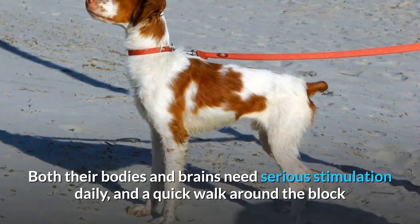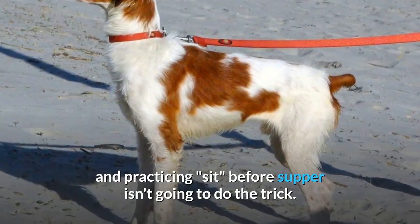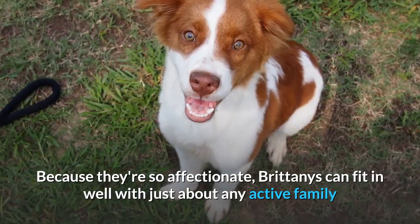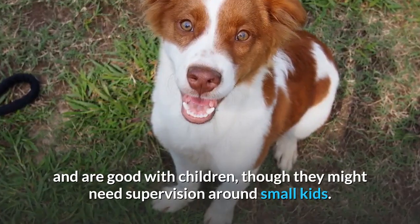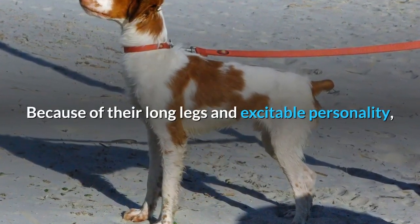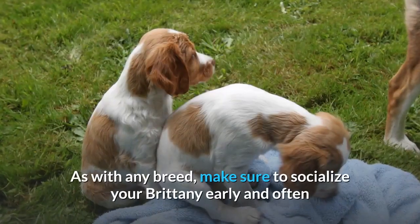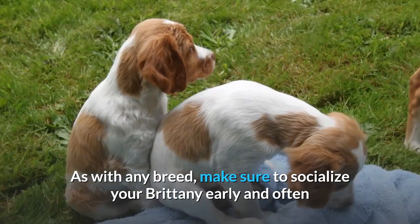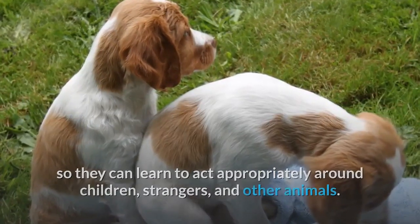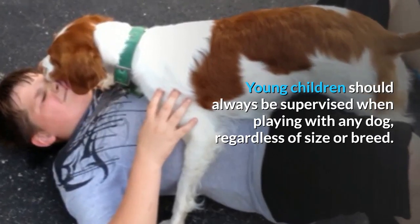Both their bodies and brains need serious stimulation daily, and a quick walk around the block and practicing sit before supper isn't going to do the trick. Because they're so affectionate, Brittanys can fit in well with just about any active family and are good with children, though they might need supervision around small kids. Because of their long legs and excitable personality, they can accidentally knock over smaller family members as they bound around. As with any breed, make sure to socialize your Brittany early and often so they can learn to act appropriately around children, strangers, and other animals. Young children should always be supervised when playing with any dog, regardless of size or breed.